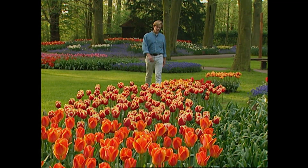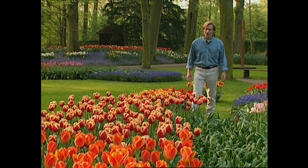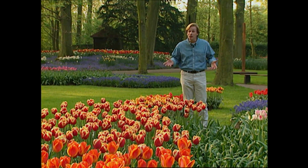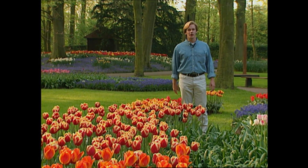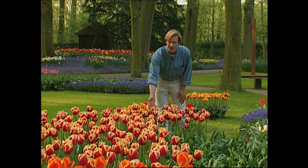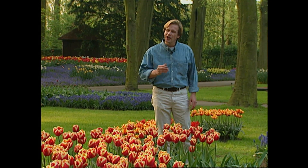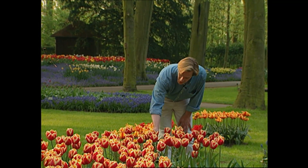The Dutch have been developing their reputation as leaders in the bulb trade for about 400 years. Even today, everyone seems to be involved in some way or another — whether it's just enjoying the beauty of blooms like these, or involved more directly in the bulb industry itself. The Dutch just can't seem to get enough of these beautiful blooms, and I can understand why.